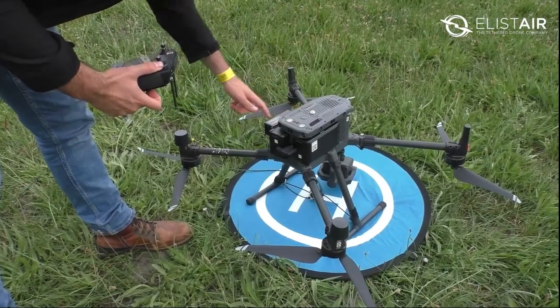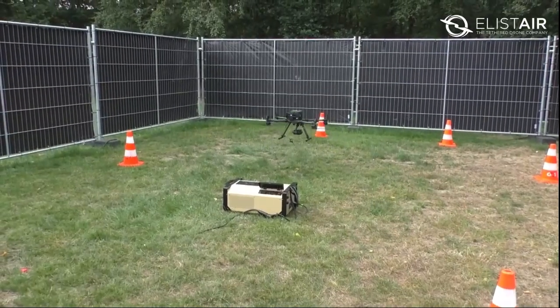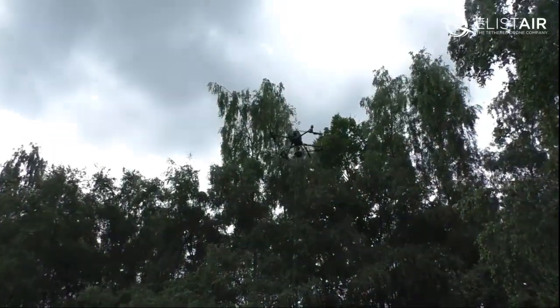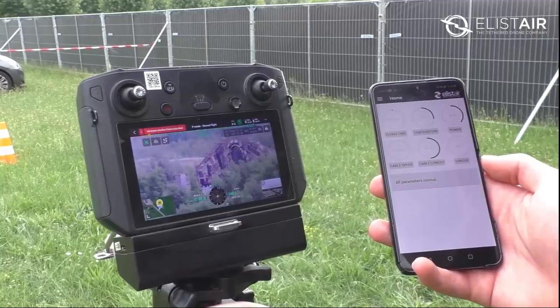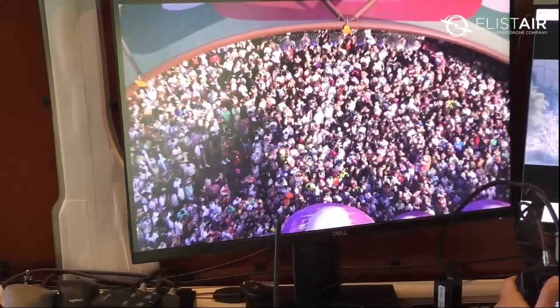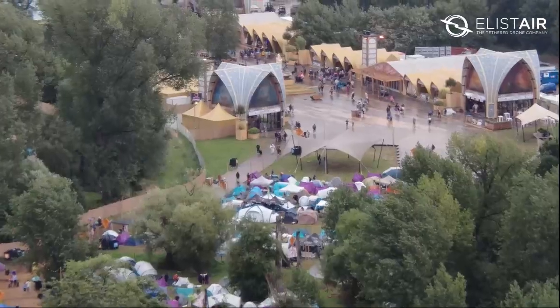We were surprised about the setup time. When we want to start operating, it's ready in 10 minutes and we can be in the air. That's also useful because sometimes we are obligated to get to the ground, and when we have to go back up in the air, it's about five minutes and we are back into action.